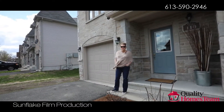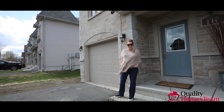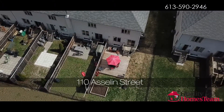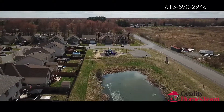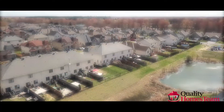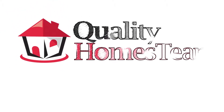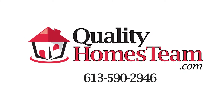Well, there you have it. You really do have to come and see this home in person. For more information, please contact us. Take care, I'll see you next time.